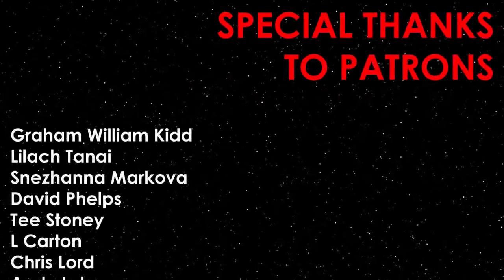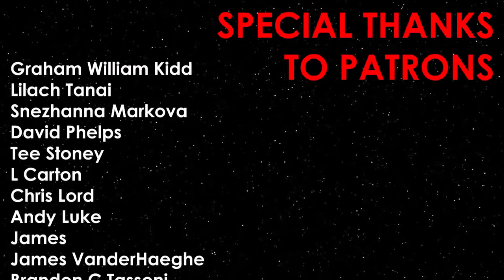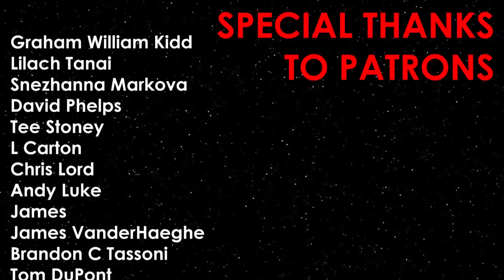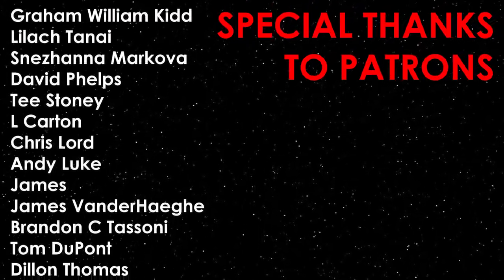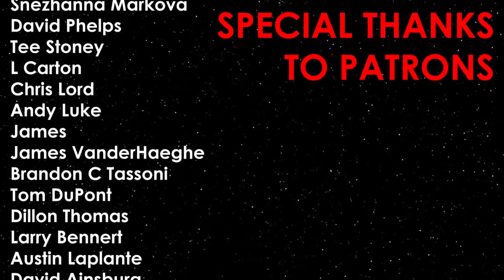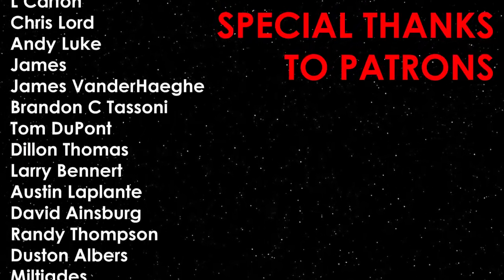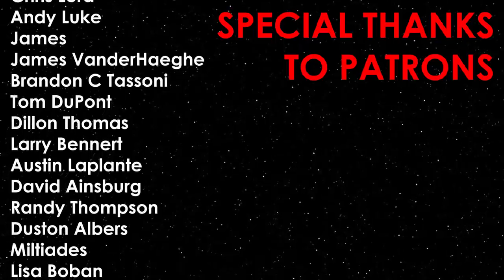Thanks for watching. If you like what I do, perhaps like the video and subscribe for more. Or if you want to help me make even better videos, consider supporting the channel over on my Patreon page, where you can see videos like this before they go out on YouTube. I'd like to quickly thank all of my patrons. Have a good one, and as always, live long and prosper.